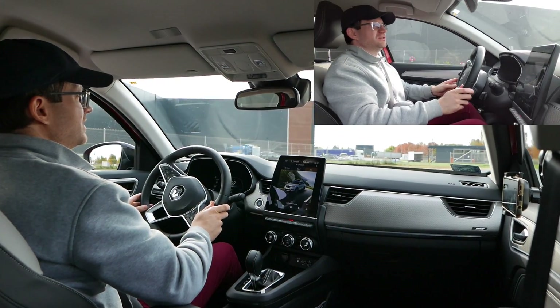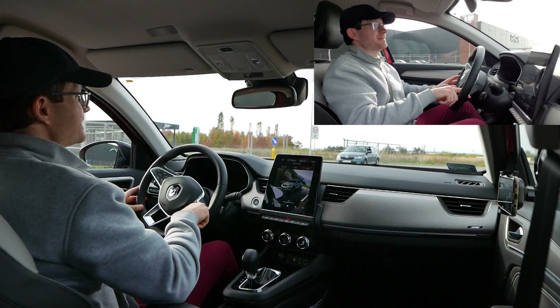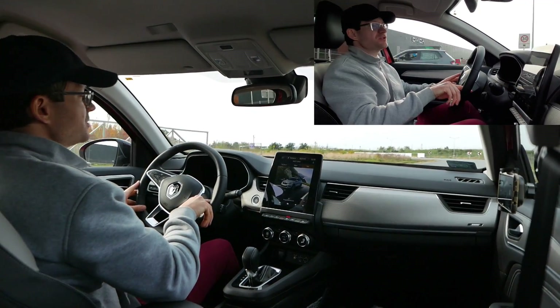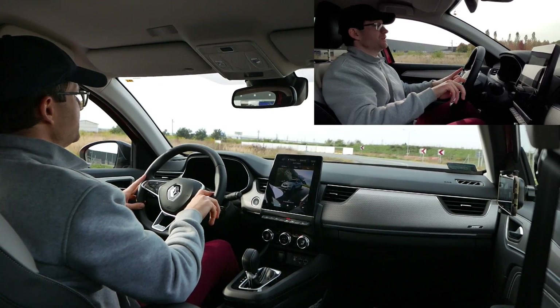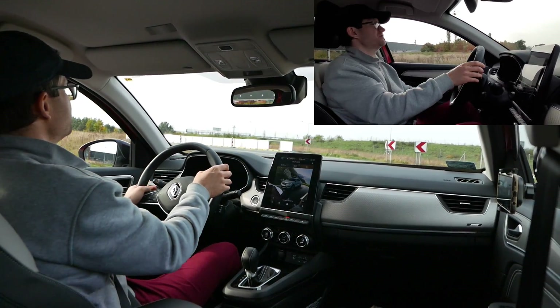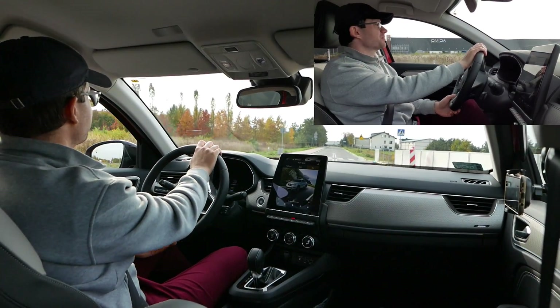Dla kogoś kto traktuje auto kolokwialnie jako środek transportu z punktu A do punktu B – nie może marudzić na ten samochód. Nie ma prawa narzekać. Auto jest bardzo wydajne jeśli chodzi o zużycie paliwa, bardzo ekonomiczne.